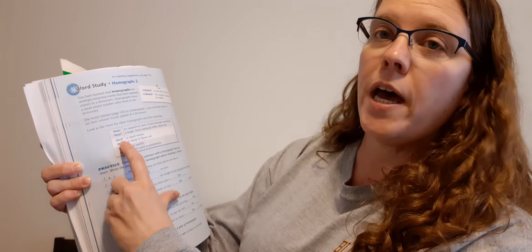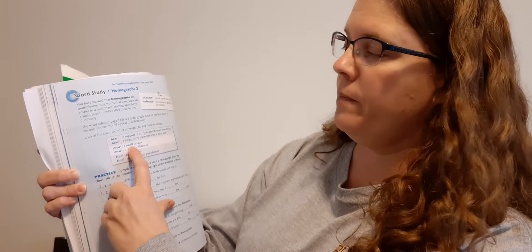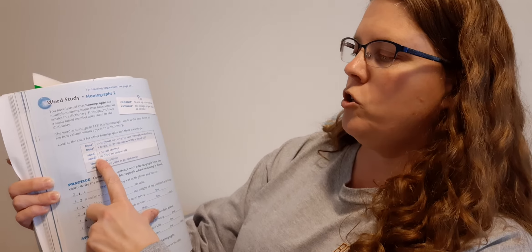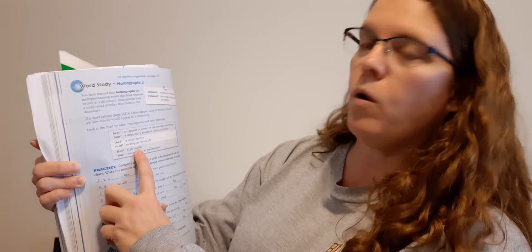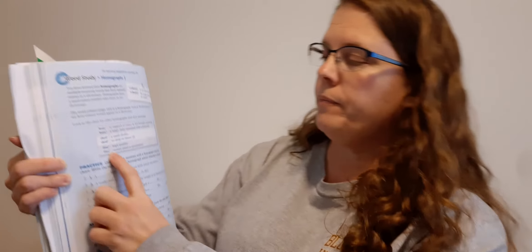The next one: shed. Shed one: a small shelter. You might have a shed in your backyard where you keep shovels, rakes, a wheelbarrow, or maybe your mower. Shed two: to drop or throw off. So if I shed off my coat, that means I'm going to take it off and just drop it. Fine one: high quality — if something's fine, it's really of high quality, made really well. Fine two: money paid as punishment. So if you get a fine, you have to pay money to the police for speeding or breaking any of the laws.